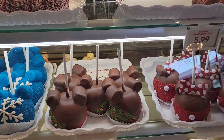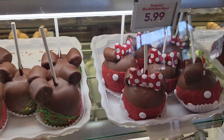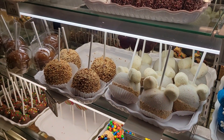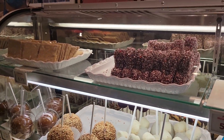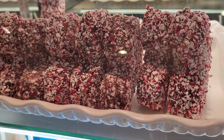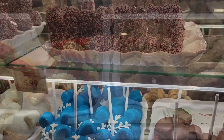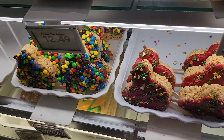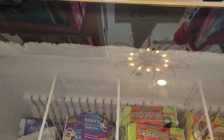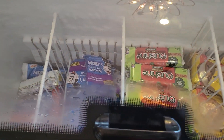My favorite place to go in the shop is to look in the cases. I just love all those caramel apples and fresh baked treats. Most of what you see in the glass cases in Marceline's is either baked, spun, or dipped right on the premises each day. Just for you and just for me.